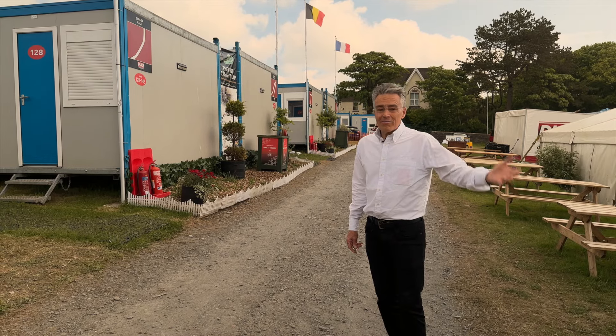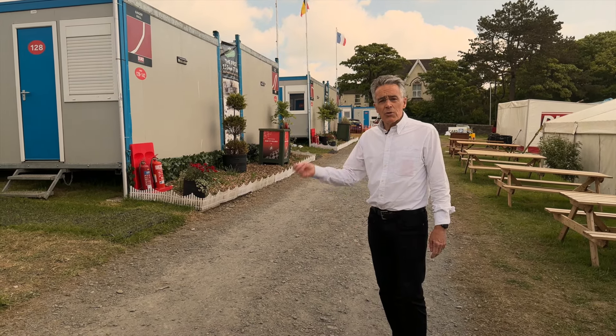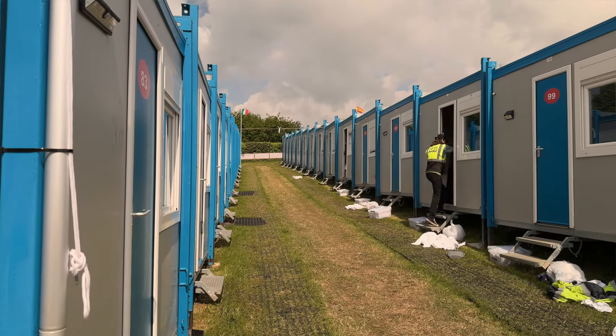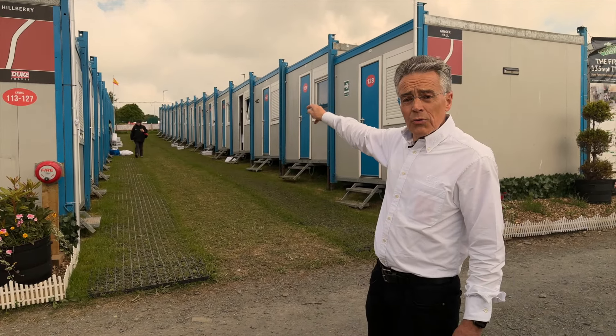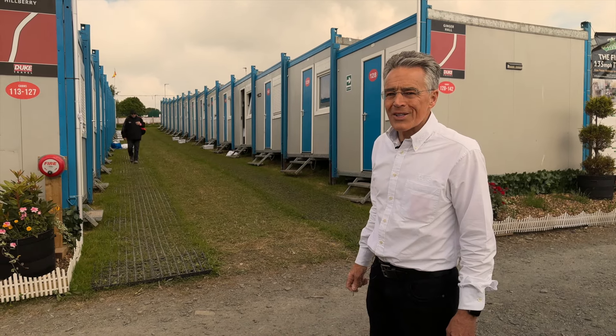After you've checked in and parked up if necessary, the cabins are available for you to use. They're cleaned every day and they're very near to the grandstand and paddock areas, which are literally at the top of the fence here. You go through there and you're almost in the paddock straight away, so it couldn't be closer to the racing action.